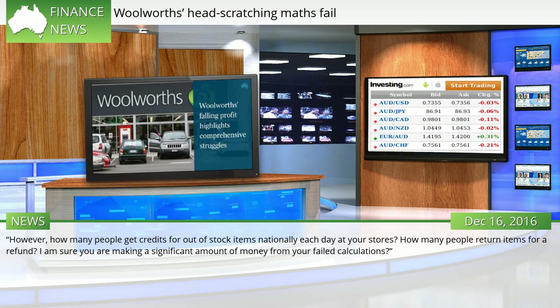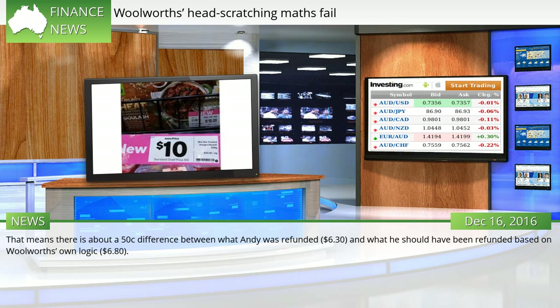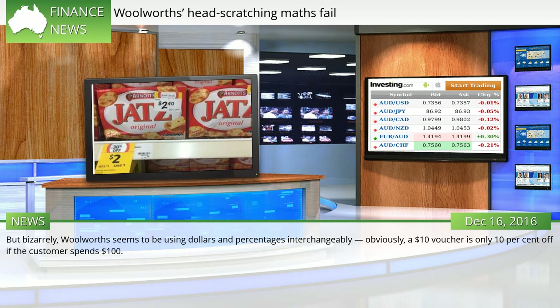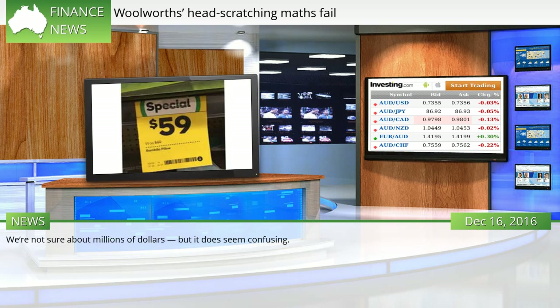"However, how many people get credits for out-of-stock items nationally each day at your stores? How many people return items for a refund? I am sure you are making a significant amount of money from your failed calculations." But Andy's logic does seem to be correct — assuming the $10 voucher was applied by spreading the value over every item in his shopping basket, the percentage discount would be 2.9%. That means there is about a 50c difference between what Andy was refunded ($6.30) and what he should have been refunded based on Woolworths' own logic ($6.80). But bizarrely, Woolworths seems to be using dollars and percentages interchangeably — obviously, a $10 voucher is only 10% off if the customer spends $100. "Is my calculation incorrect?" Andy asked. "Or is Woolies just trying to fob me off with a $10 offer to cover up the millions this would be making them each year?"